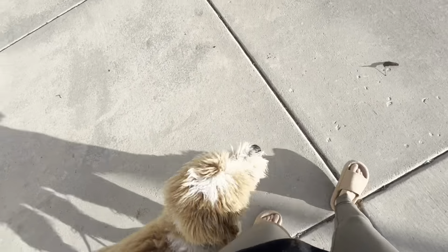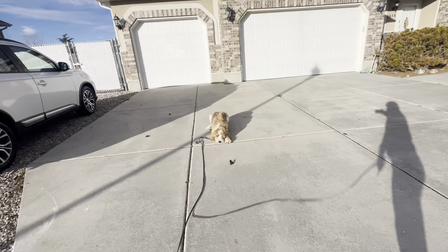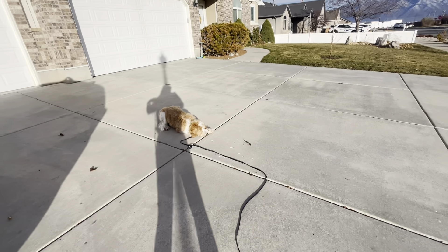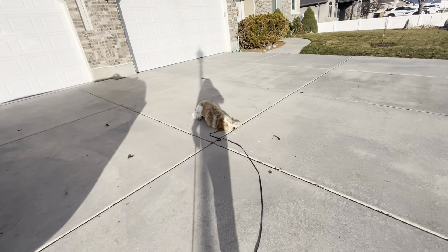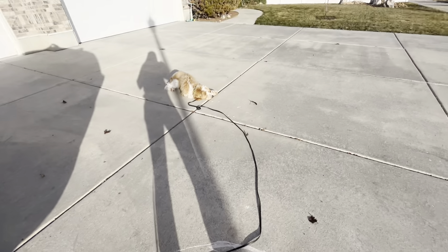Periodically I might practice some down stays. I like this long line, and I'm going to send one home with you guys. She's young, she's peppy, she's excited to meet people. I can use this as a safety — like if I'm not paying attention, if I'm talking to a kid and she decides to get up and I'm not quick on the e-collar to fix it, I can use this as a safety.